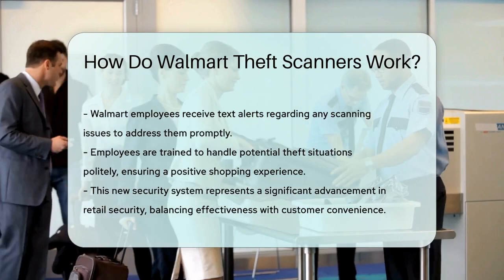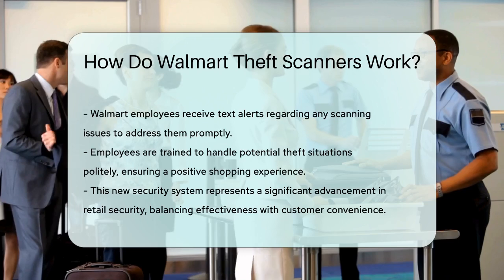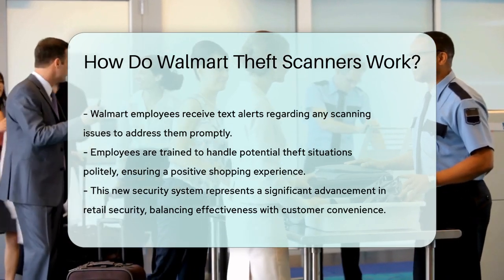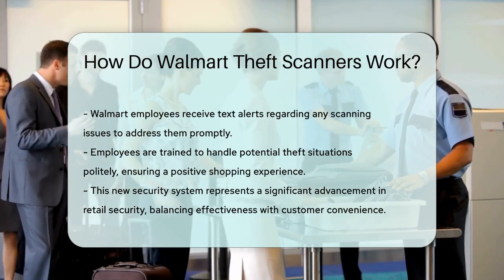In essence, Walmart's new security system is a game-changer, making shopping quicker, more secure, and more convenient for everyone. It's a step towards a future where retail security is both effective and unobtrusive.